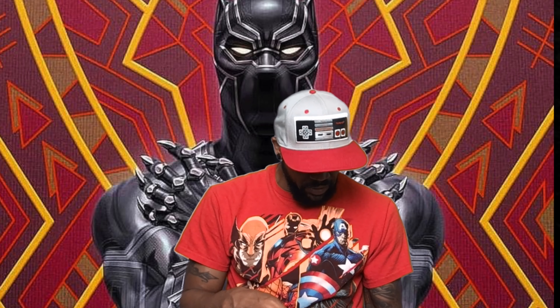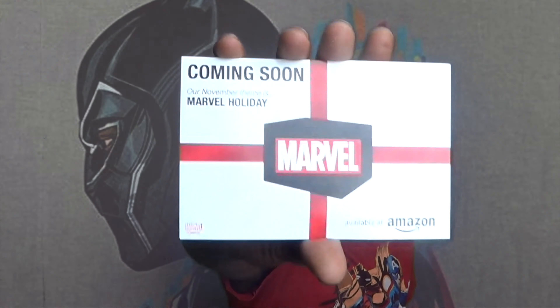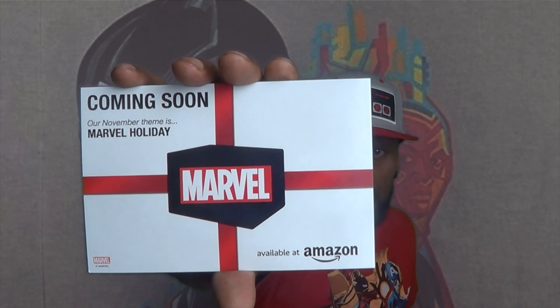Coming soon — what do we got coming soon? I normally start these videos off with the coming soon, but I got really stoked with that Hydra pin. Our November theme for Marvel Collector Corps is Marvel Holiday! Very curious to see what's going to be in this box. We'll see what happens.